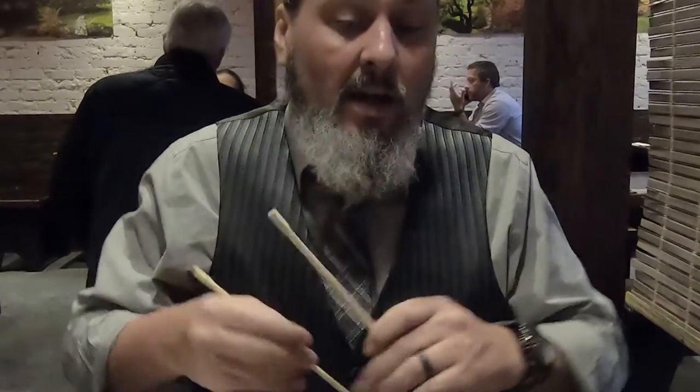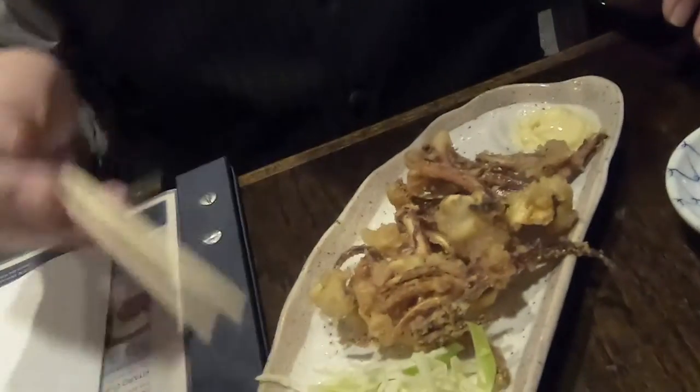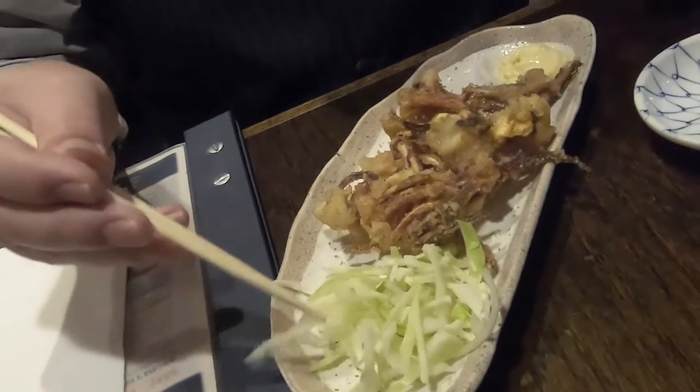This is the ika-geso. Ika-geso is Japanese for fried squid. Here in America we call it calamari. These are just the legs. They don't have any seasoning on it other than a slight breading. It smells delicious. Very chewy — it's way overdone. It's like chewing up rubber bands. They just serve mayonnaise with it and a little bit of lettuce or cabbage.